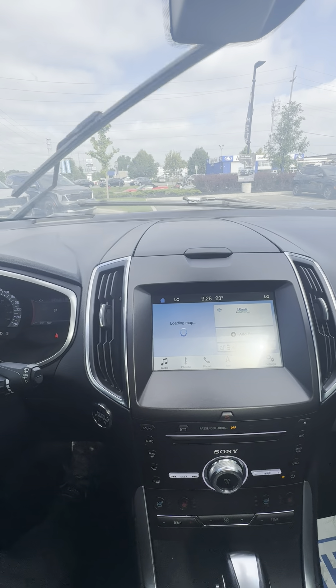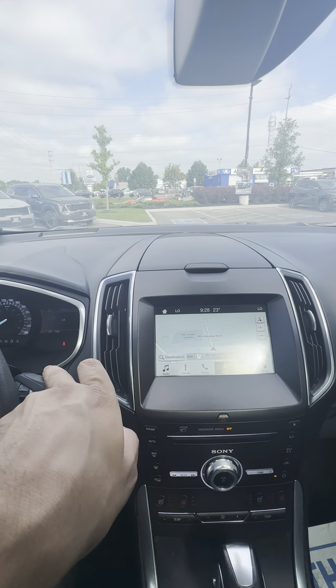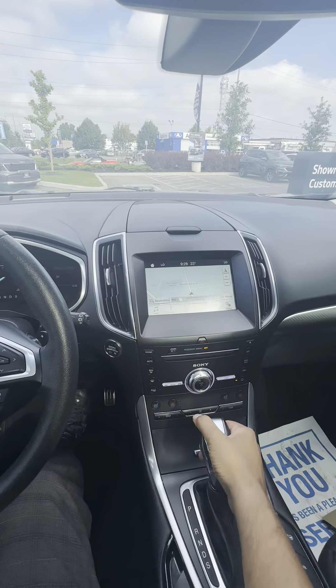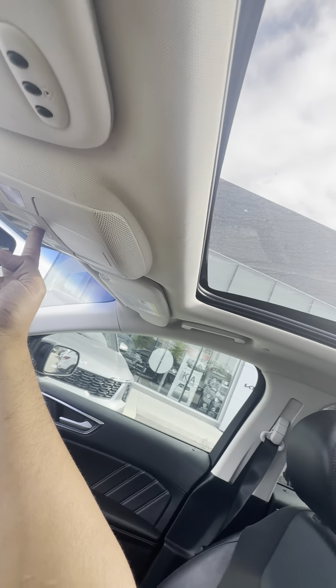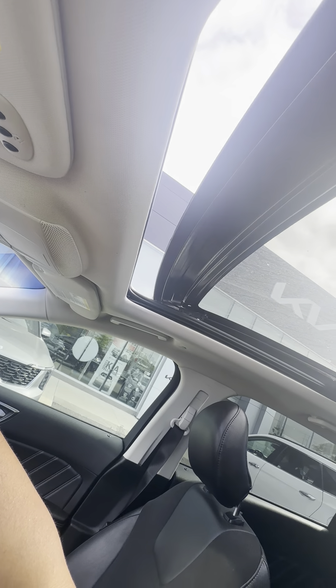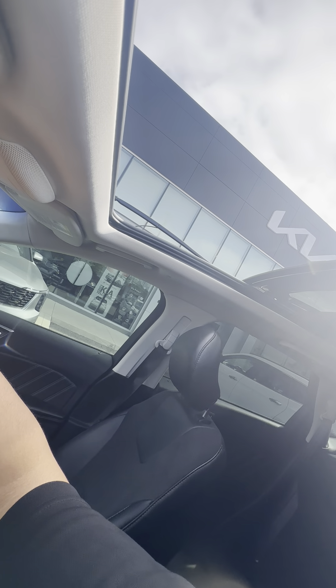I don't know if you can see the screen itself, but you've got navigation as well and a backup camera. The sunroof will slide all the way to the back, bringing in a ton of light.